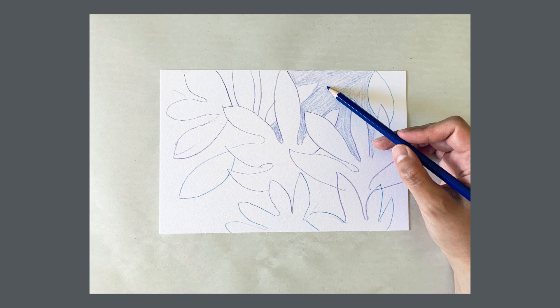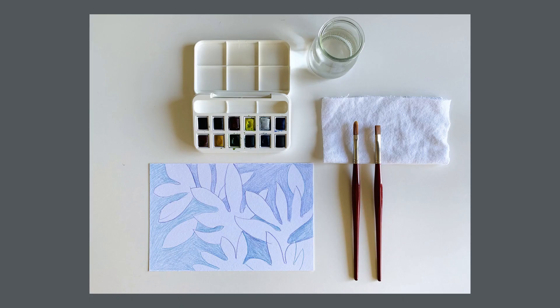Pick your favorite drawing and let's start painting. You will need paint brushes, a cloth rag or paper towel, watercolor, a water cup, and a palette.